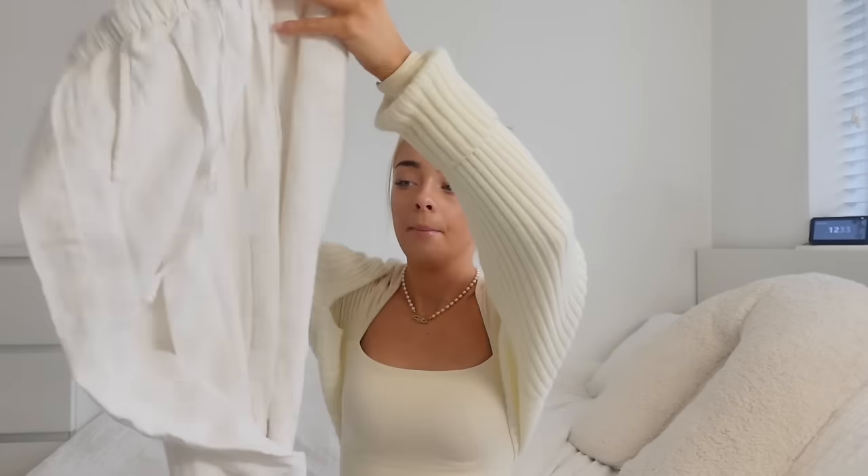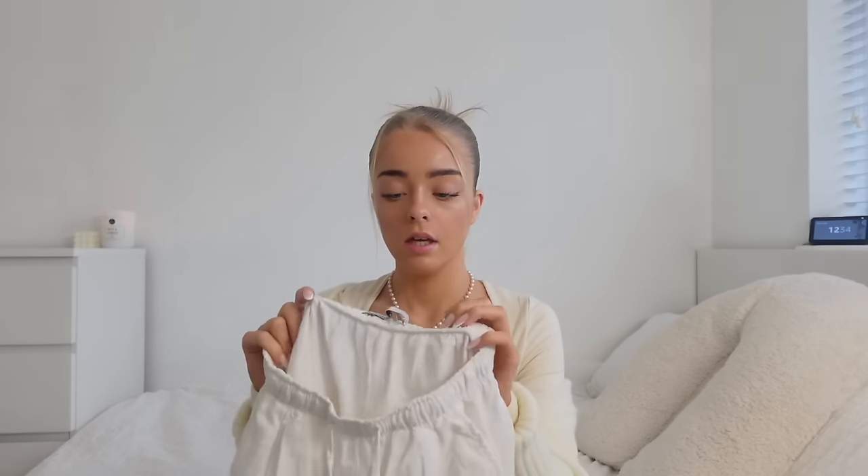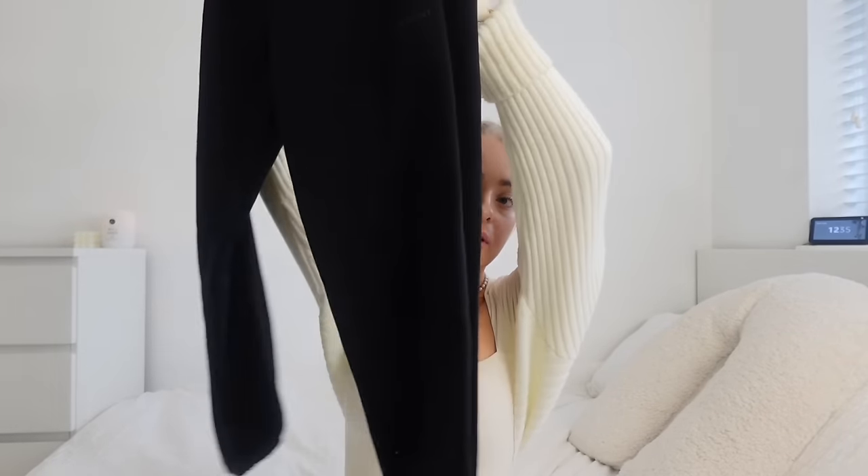These trousers scream clean girl — they're white linen trousers from Bershka. I am so grateful I bought these. You can wear them in spring, summer, and winter. I took them on holiday, I've been wearing them through autumn and winter, and they are so comfortable. They've got two little pockets at the back and a drawstring, they fit so nicely. What can you not wear white linen trousers with? They're giving Mamma Mia vibes. I'll try to link them in the description as they're often sold out.